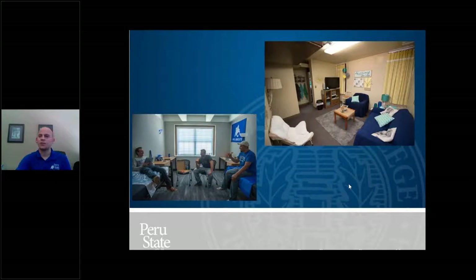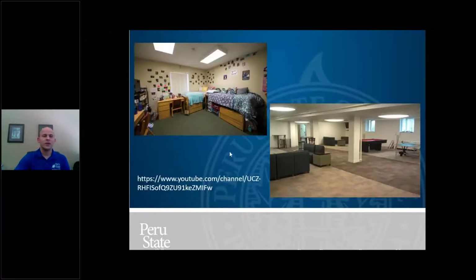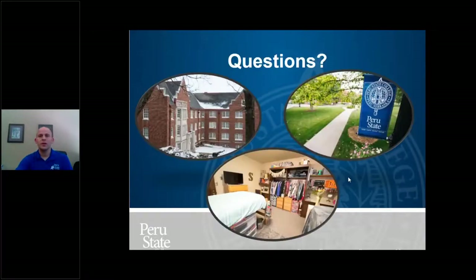Here are a couple more pictures of some of the halls: on the left is a Delzell Hall room, and there's a complex room as well. On the left is a Morgan bedroom and on the right is the Morgan lounge. I'll open it up to questions — if you have a question, you can type it in the question area of your screen.